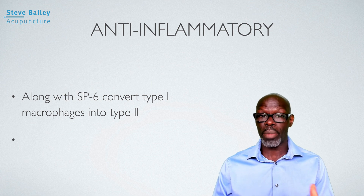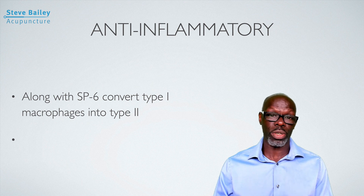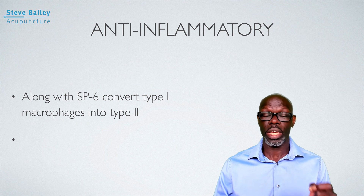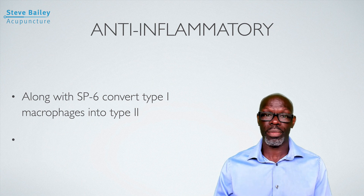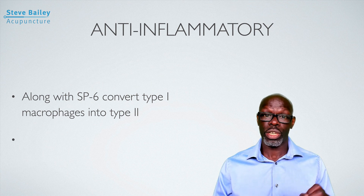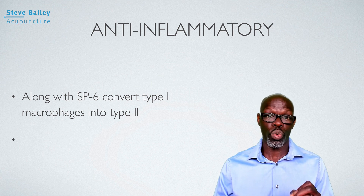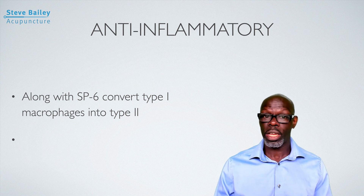Looking at macrophages: you have Type 1 macrophages, which are pro-inflammatory, and Type 2, which are anti-inflammatory. Spleen 6 and Stomach 36 together convert macrophages from Type 1 to Type 2. They also reduce the amount of leukotrienes in the area, as well as tumor necrosis factor cells, which are pro-inflammatory. This has been shown to significantly reduce those cell types, particularly in people with general inflammatory disorders such as rheumatoid arthritis.